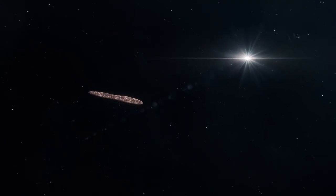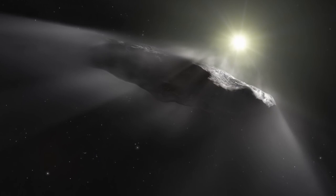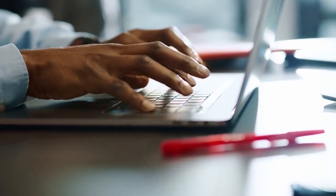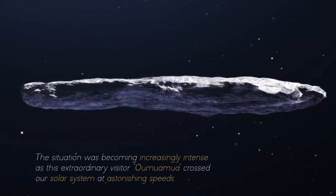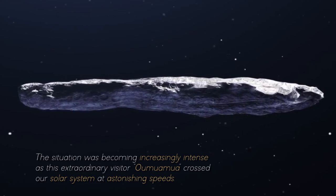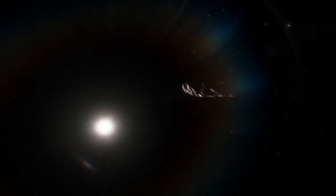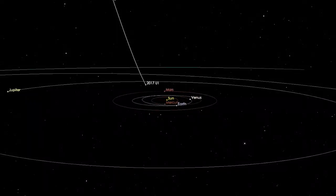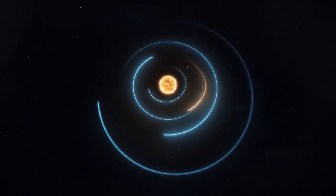As its data were processed and analyzed in more detail, it became increasingly apparent that this mysterious object possessed a nature that transcended anything we had seen before. Its unexpected trajectory changes puzzled scientists and gave rise to intriguing questions about Oumuamua's true identity. The situation became increasingly intense as Oumuamua crossed our solar system at astonishing speeds, and researchers were faced with an imminent challenge — with only 11 days at their disposal to gather as much information as possible before it got too far away to be studied.